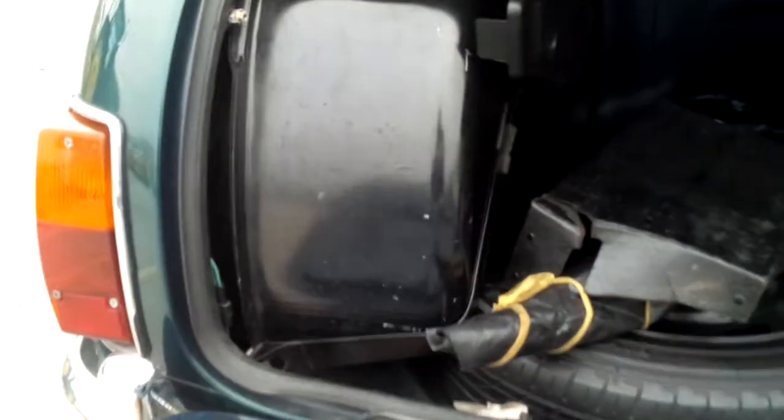All Minis have their battery, spare, and fuel tank in the trunk — they're all the ones that I import, at least.